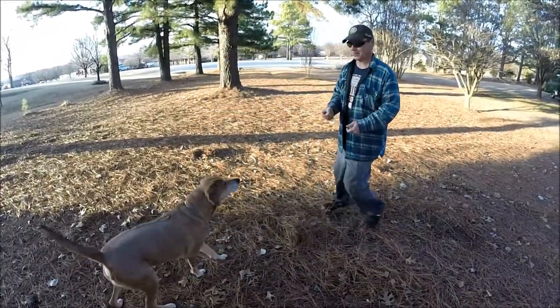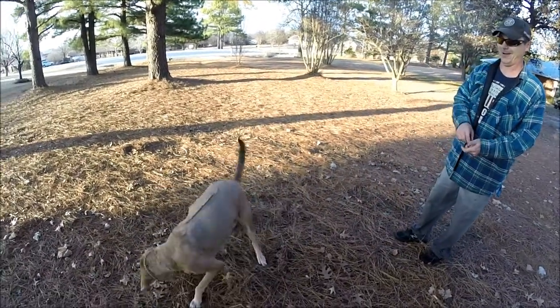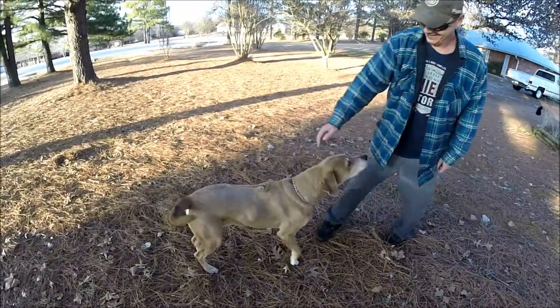Oh my goodness, he usually catches them really good. Let's see if we can get him to catch one. You ready? Oh, right off his nose. Ready? Good boy. Good boy.